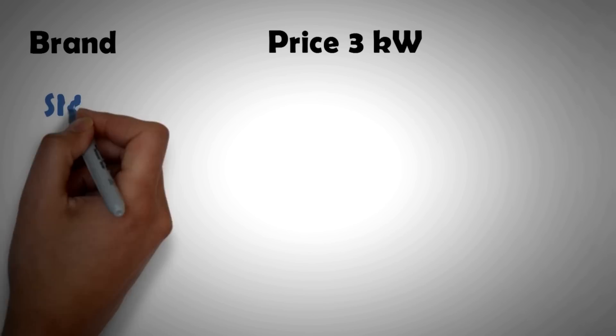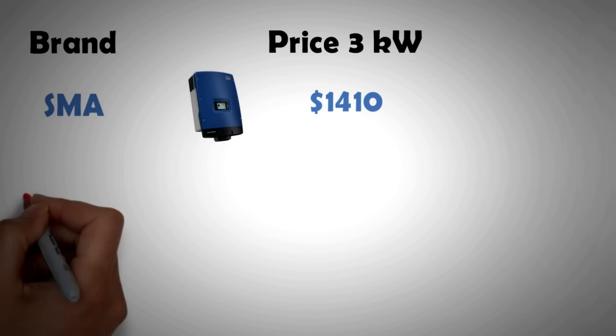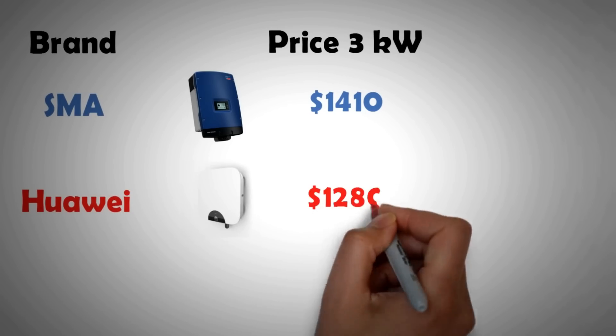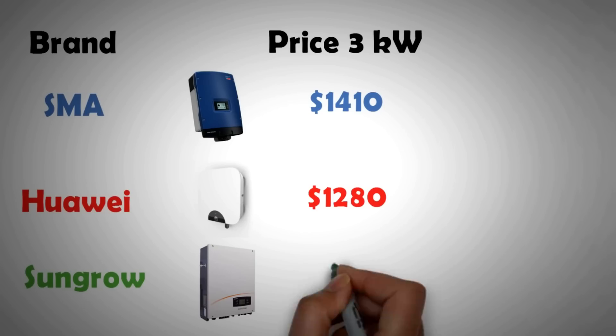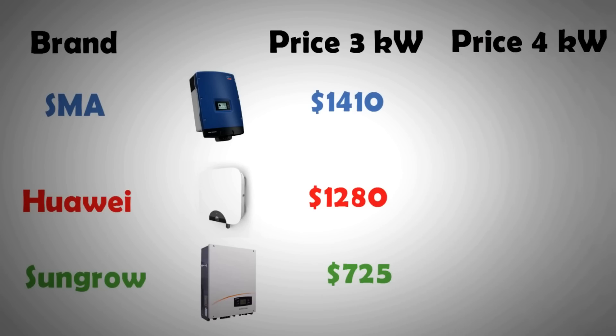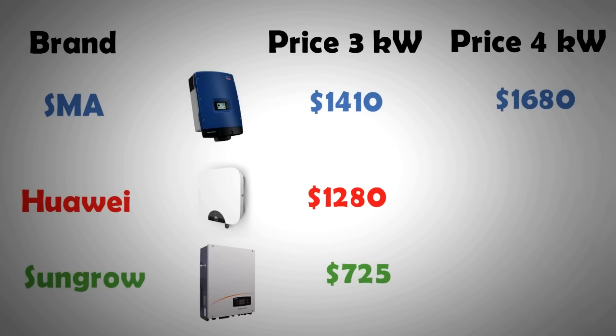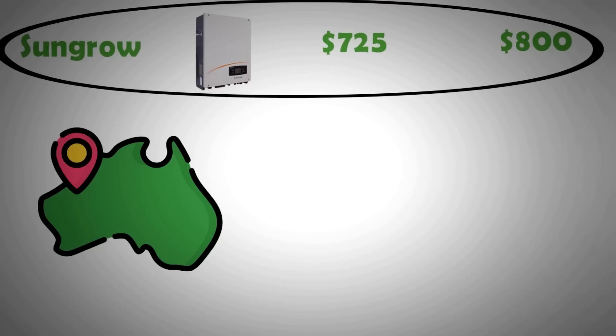Now let's look at some prices. The SMA 3 kW inverter can be purchased for $1,410, whereas the same capacity Huawei inverter is $1,280, and SunGrow's 3 kW can be purchased for as low as $725. For the more popular 4 kW model, SMA costs $1,680, Huawei $1,360, and SunGrow only $800.